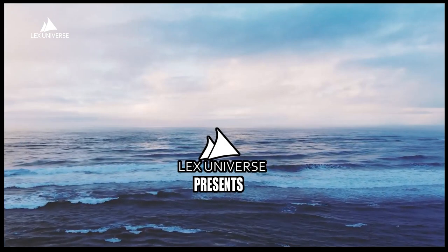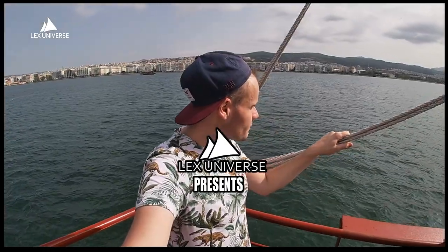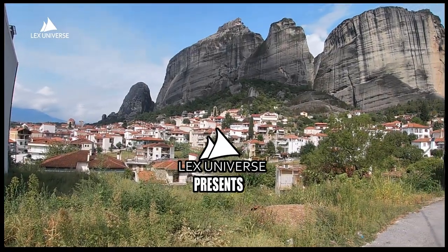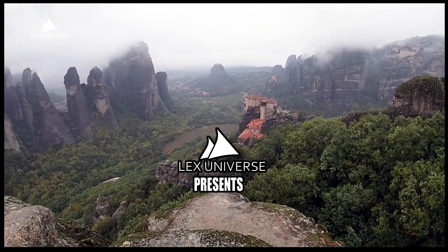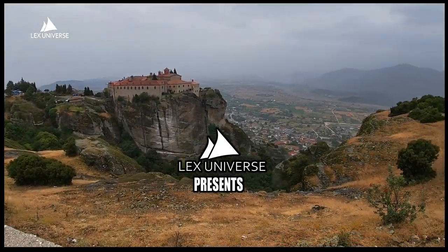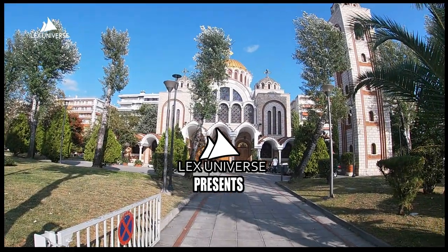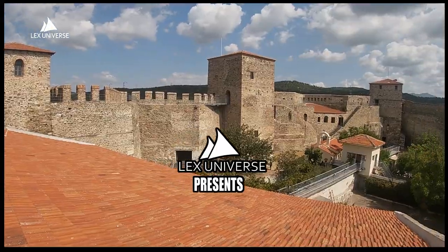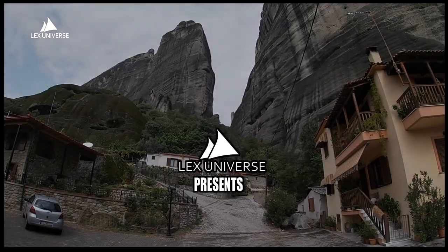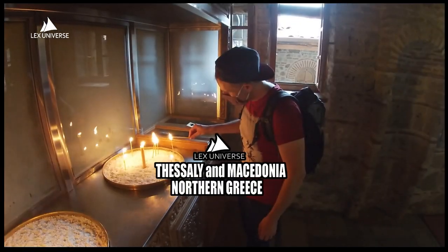Many tourists know Athens and the Greek islands — that's the true Greece, right? But what if I told you there were equally beautiful gems to the north of the country, where influences of the Greek, the Byzantine and the Ottoman meet and form a unique experience very worthwhile? I'm Lex Universe, and this is Thessaly and Macedonia.